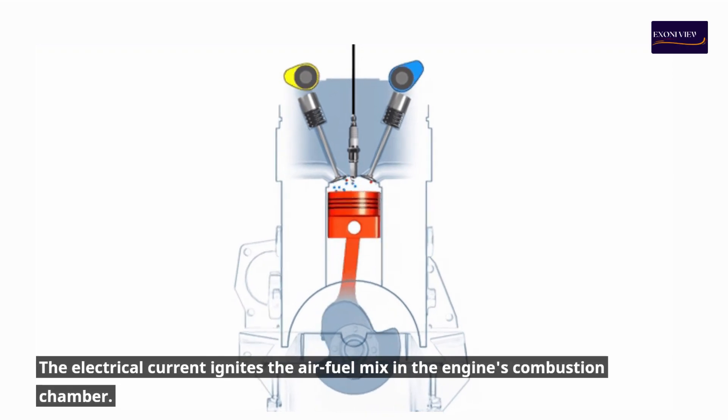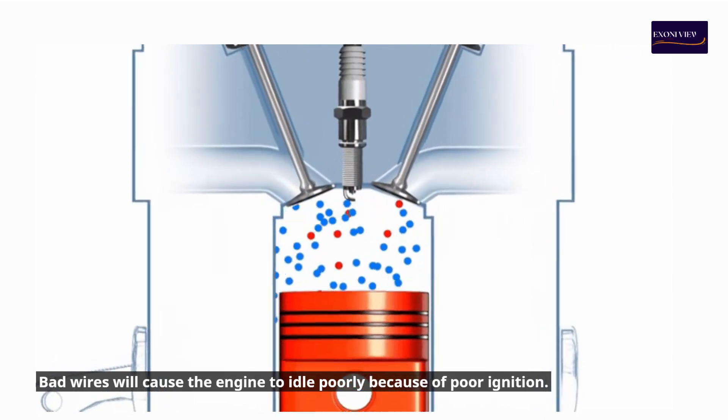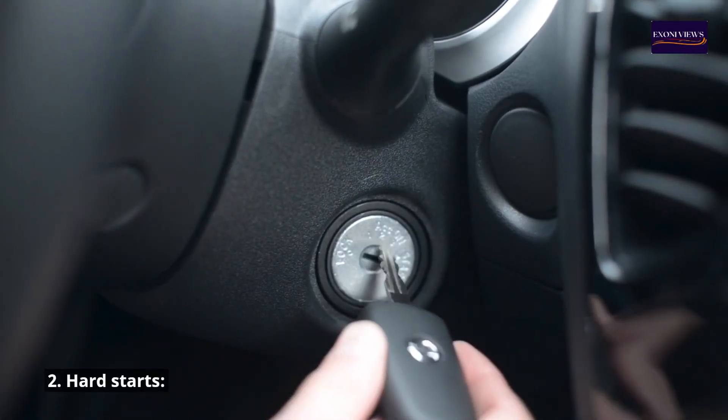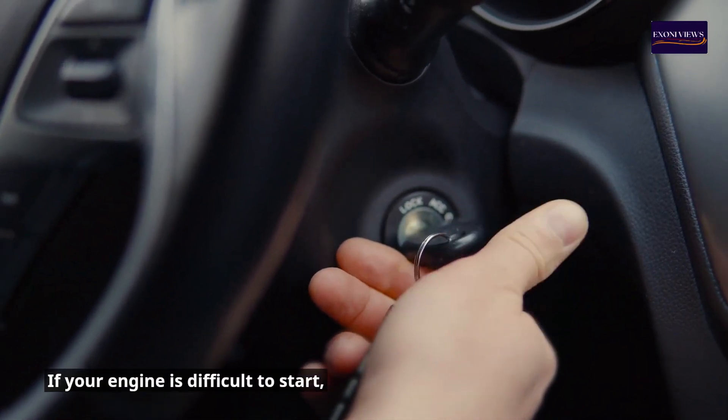Symptom 1: Engine rough idling. The spark plugs receive the electrical power required through the plug wires. The electrical current ignites the air-fuel mix in the engine's combustion chamber. Bad wires will cause the engine to idle poorly because of poor ignition.